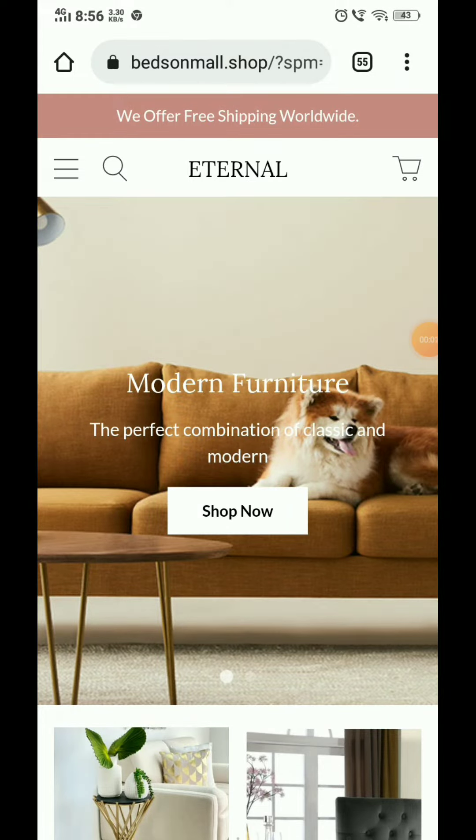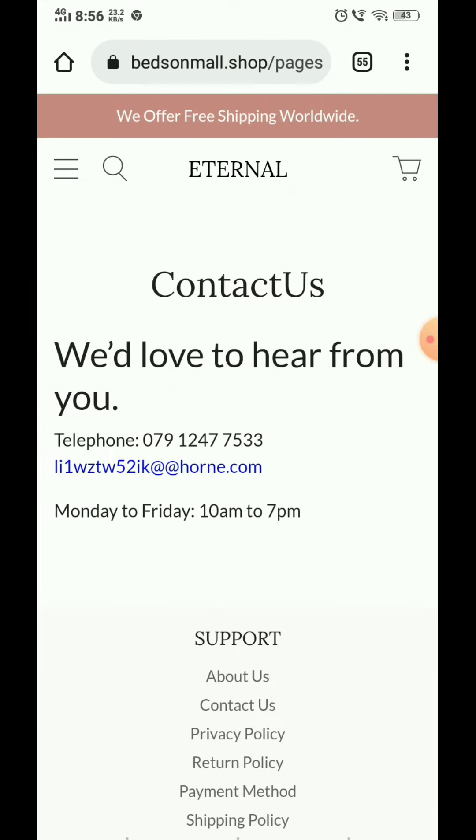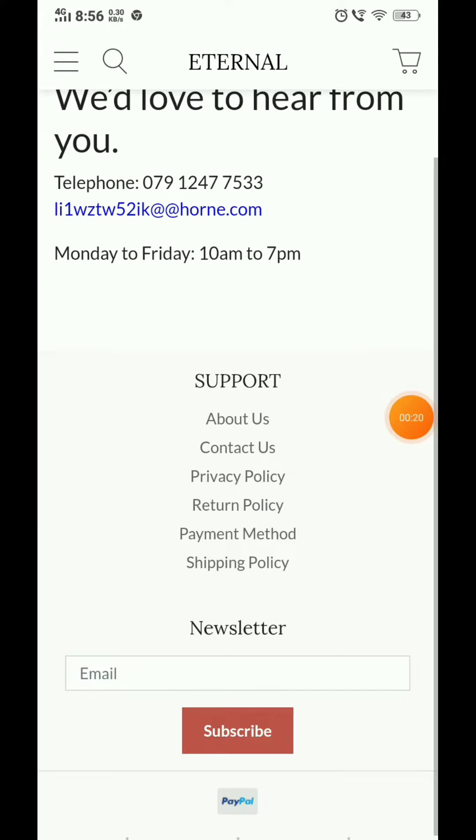I'm going to show you if this is a scam or a legit website with proof. First of all, in the contact us section, they have provided an email ID and a phone number. You can try contacting on this number — I couldn't connect to it. And the email ID, as you can see, is just a random email ID that looks very fishy.